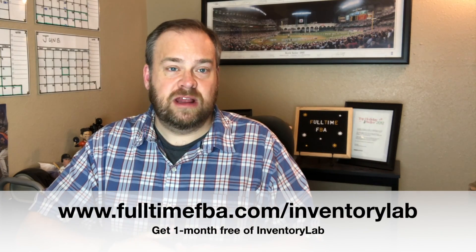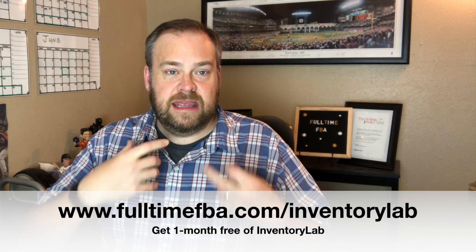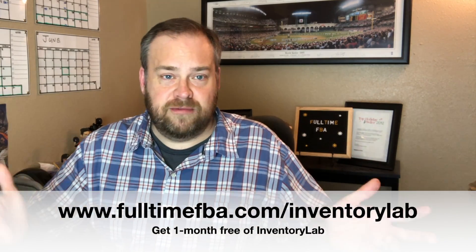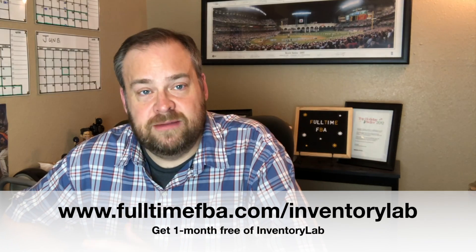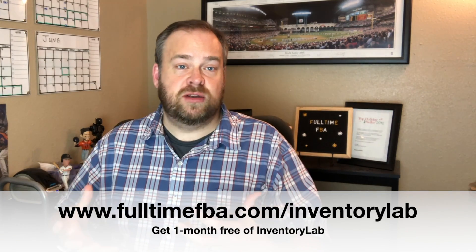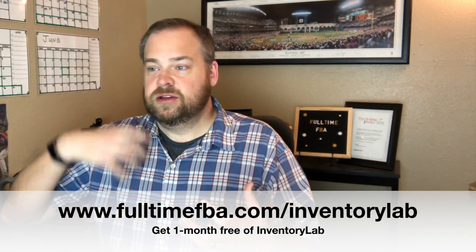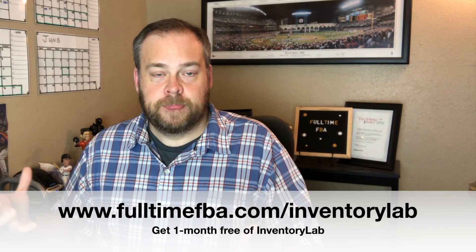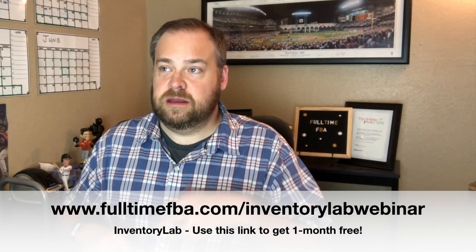Those are the top seven features I love about Inventory Lab, but there's a ton more — like custom MSKU options and many other features I'm just scratching the surface on. For more information, go to fulltimefba.com/inventorylab and get a month free, bundled with the Scoutify sourcing app. There's also a webinar at fulltimefba.com/inventorylab-webinar where you can learn even more.